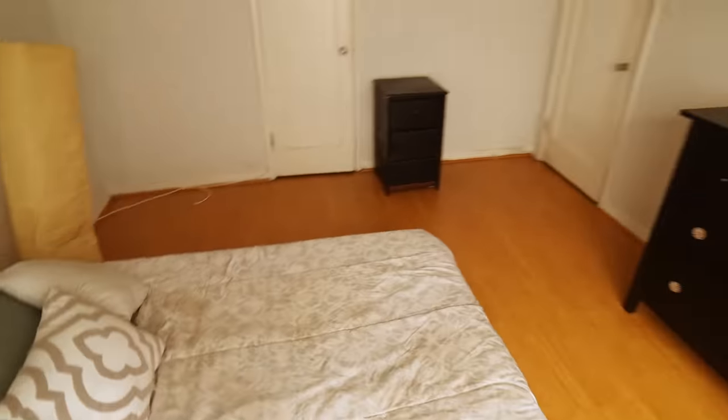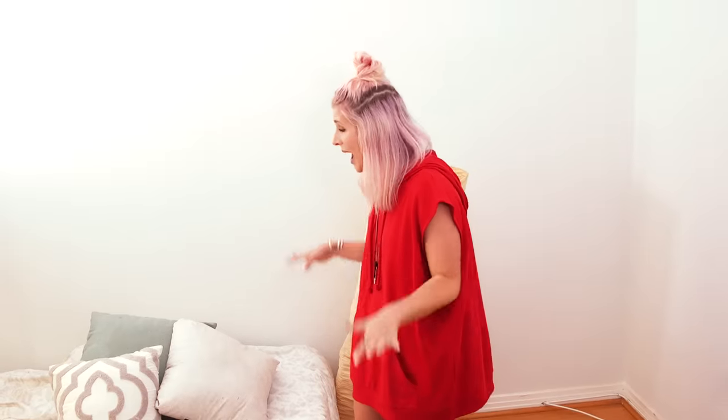The last time we did this Bedroom on a Budget video, I invented a character who lived in the room because we did it on a set. But this time, we wanted to pick a real person, somebody that actually inhabits the space so that the work we do can actually benefit somebody. So this is Alex's bedroom. She recently broke up with her boyfriend, so she's starting completely over from scratch. She had no furniture, so she's been getting hand-me-downs and finding things.